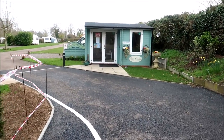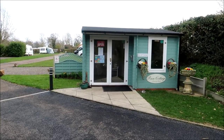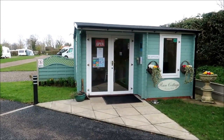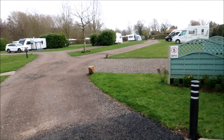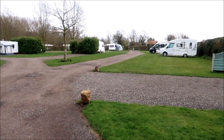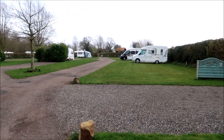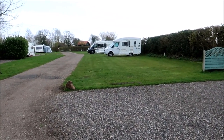New to the park last year was this nice little reception here — that's where you can check in on arrival. You go straight into the front field, which is this one, and we're parked just to the right here on grass pitches this weekend. The ground's pretty firm here, well drained.